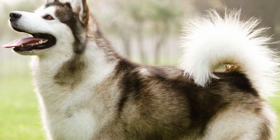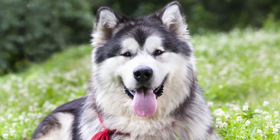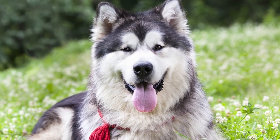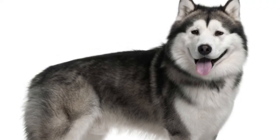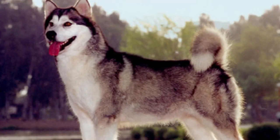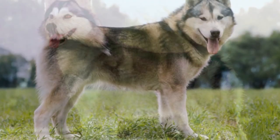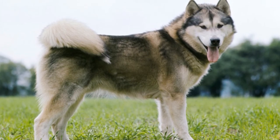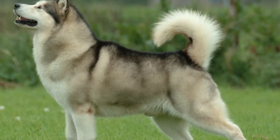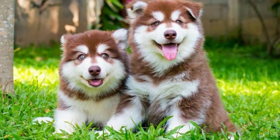Alaskan Malamutes are friendly, intelligent and energetic. This breed won't make a good guard dog — he would rather befriend strangers than defend his home against them. Although the Malamute was bred as a pack dog, he is just as content with his human pack as he is with other dogs. Unlike other breeds in the Spitz family, Malamutes are fairly quiet dogs. They will talk to their owners and let loose the occasional howl, but they aren't nuisance barkers.